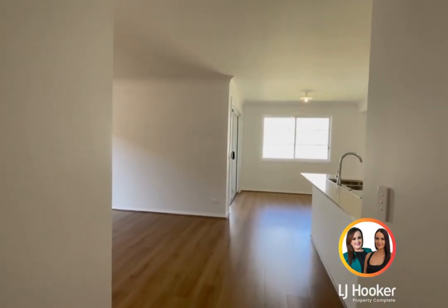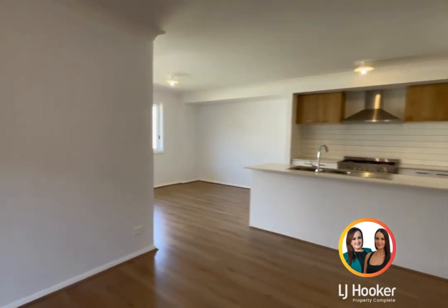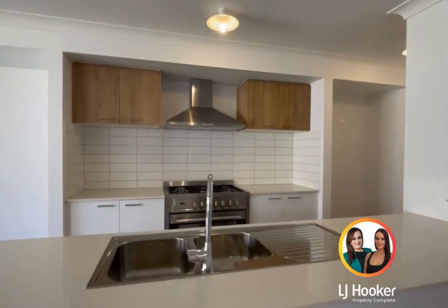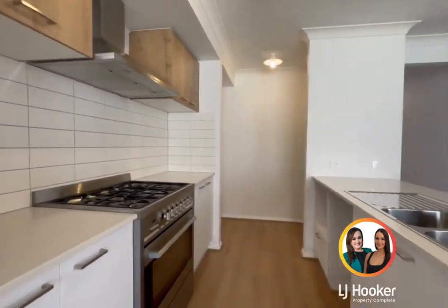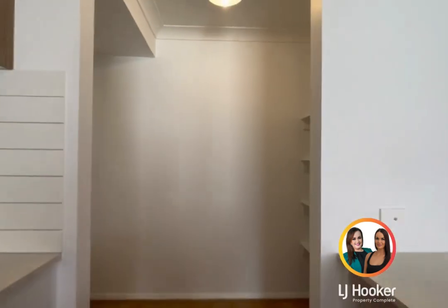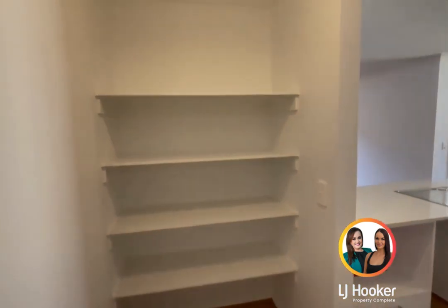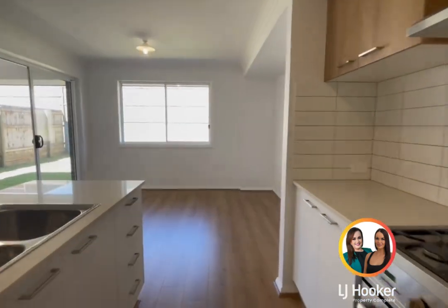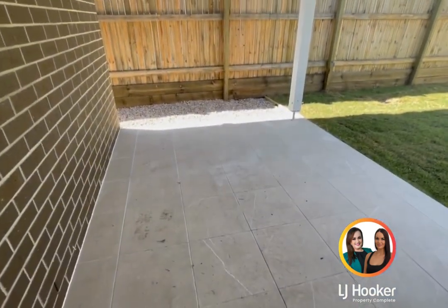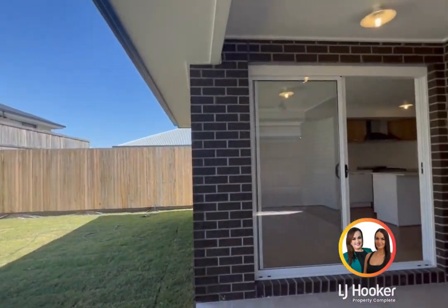Coming out into the kitchen, lounge, and dining — it's an air conditioned space with beautiful floors throughout. Very modern open kitchen with overhead cabinetry, a 900 gas cooker. Dishwasher is yet to be installed. Nice big fridge space that is plumbed for those fridges. Built-in shelving through here. The dining space overlooks and opens up to the undercover alfresco, which is also tiled. And a real decent sized backyard — all grassed, low maintenance.